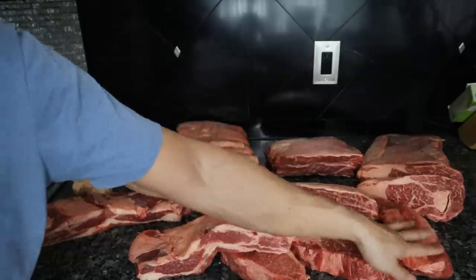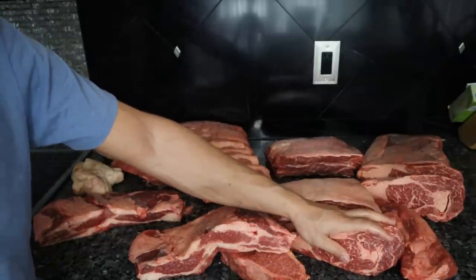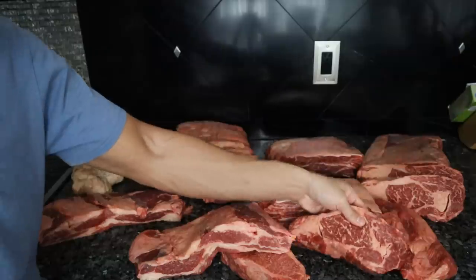The rib steak, as most of you know, is very tender, with a very high amount of marbling, and it's super flavorful.